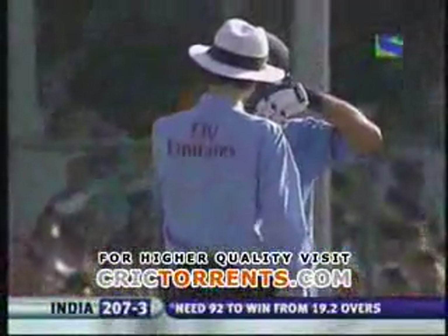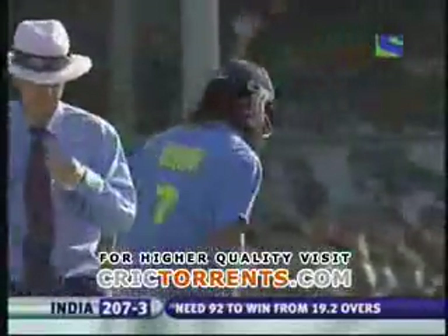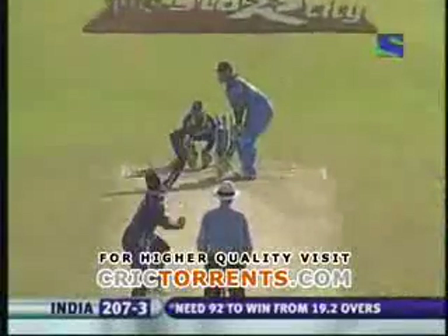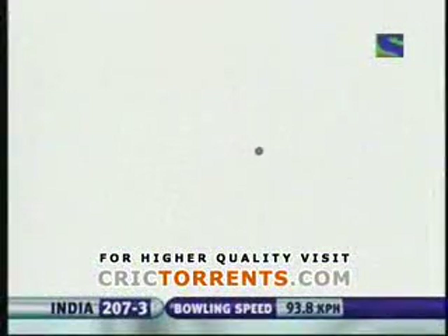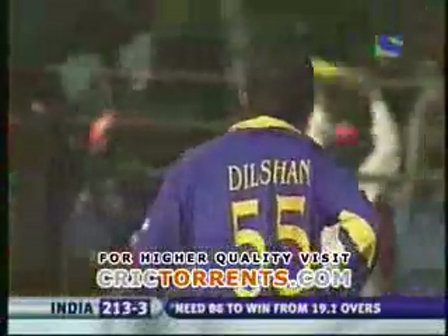Billy Bowden wanting to have a word with Dhoni — I wonder what that is all about. Running on the wicket, I suspect that's what it is. But he could be asking for a runner — yes, he's been stretching a bit. Quite a while since he sort of overextended himself. He's hit the screen — that is the seventh six by Dhoni.